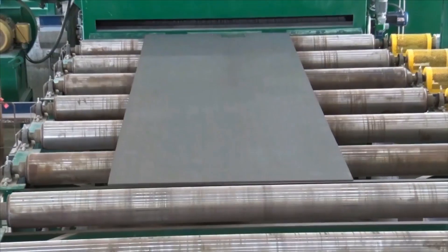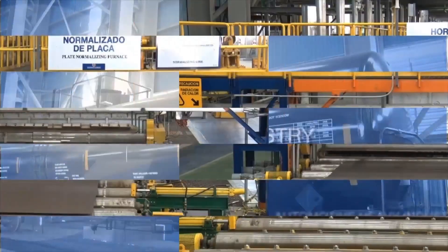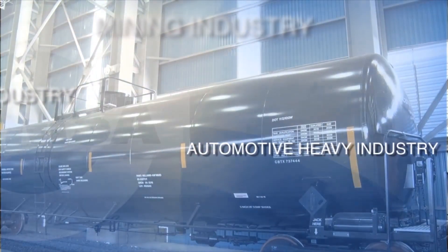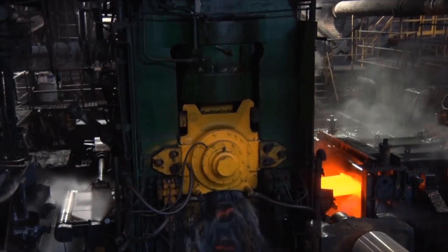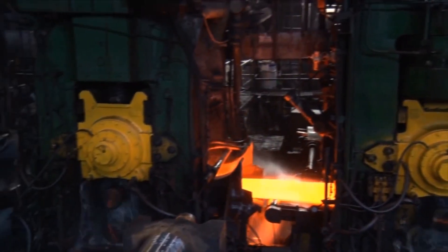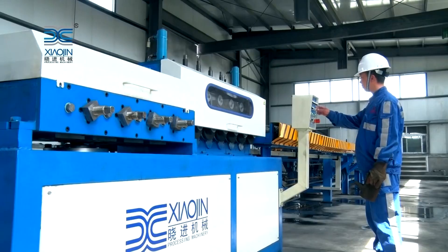The journey of steel from raw materials to finished products is a complex and fascinating process involving advanced technologies and precise orchestration. This integrated steel company exemplifies the seamless integration of mining, processing, and manufacturing, producing high-quality steel that serves diverse industries worldwide.